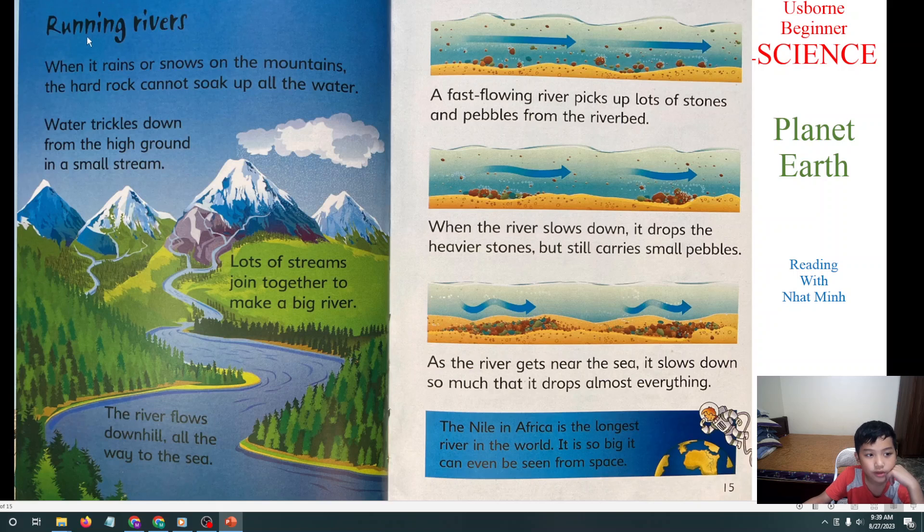Next we will learn about Running Rivers. When it rains or snows in the mountains, the rock cannot soak up all the water. The water trickles down from the high ground in small streams. Lots of streams join together to make a big river. The river flows downhill all the way to the sea. The fast-flowing river picks up lots of stones and sediment from the riverbed. When the river slows down, it drops the heavier stones but still carries smaller particles. As the river gets near the sea, it slows down so much that it drops almost everything.